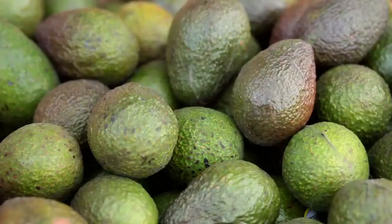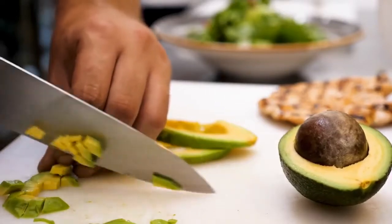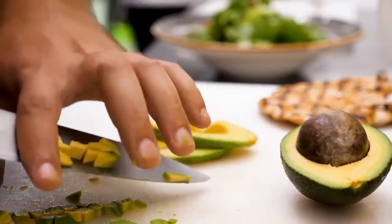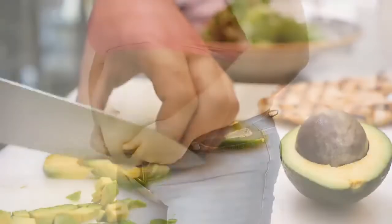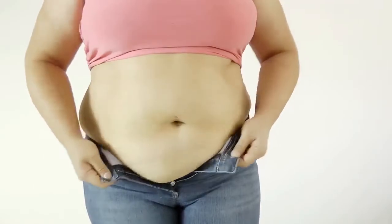Avocado. Avocados are nutrition powerhouses that pack healthy fat along with fiber, antioxidants, and numerous minerals and vitamins. Avocados also include potassium, a mineral that supports heart function and helps manage hypertension by functioning as a natural diuretic to sweep excess salt and fluid out of the body. A recent research study shows that this satisfying fruit can assist in attacking stomach fat.